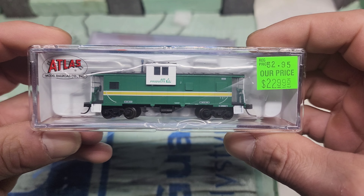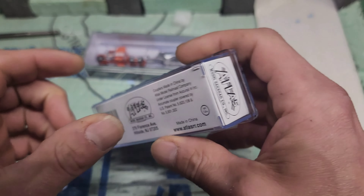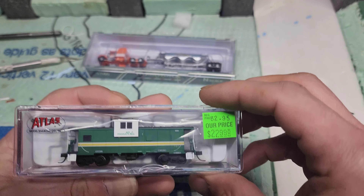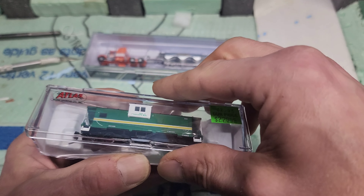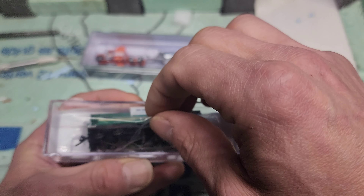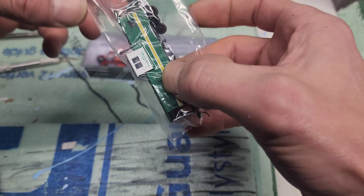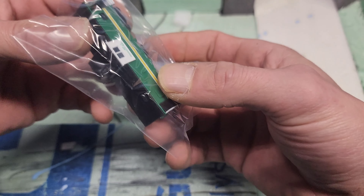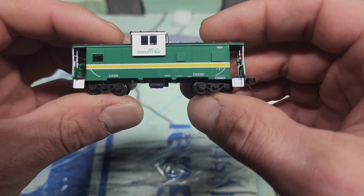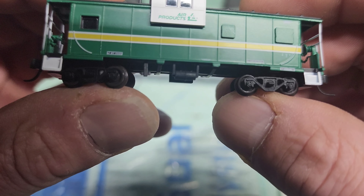First up, we're going to take a look at this Air Products Caboose. This was made by Atlas, and it's a newer release — it just came out at the end of December or the beginning of January. I did not pre-order this; I missed the pre-order. I've been watching for them to come out, and once I saw that Lombard's had one, I went ahead and ordered one. This is going to be for my heat exchanger train I plan to build. It has the correct number on it — 202.